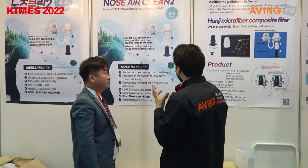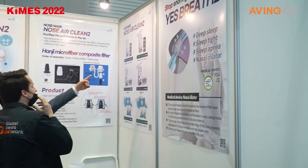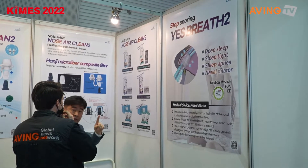When exhaling, fold your wings. There's a stated type, a premium type, and a filter change type.